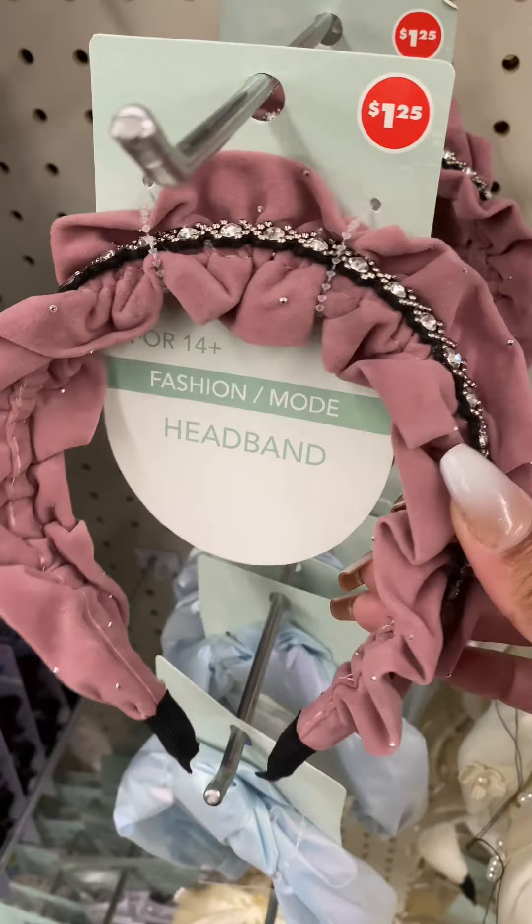I like to spray perfume in my hair, so they have some that's a hair and body mist. They also have some for the kids — I thought this was cute, it was new, I've never seen it before. And they have bath crackles and paint for the kids to use in the shower.